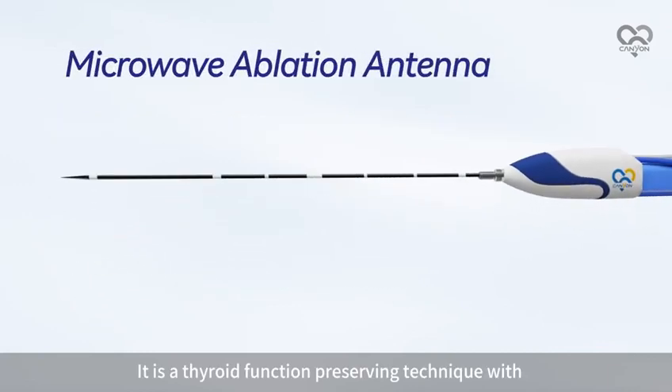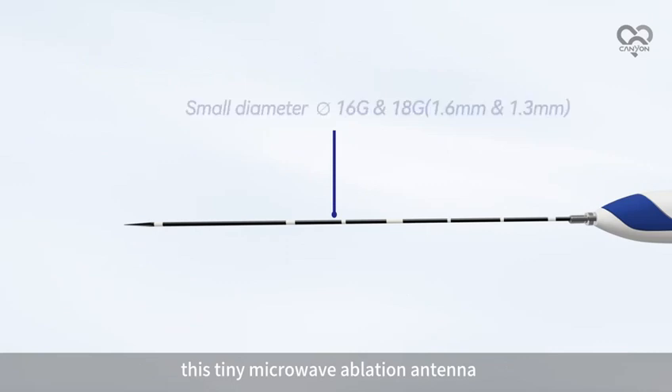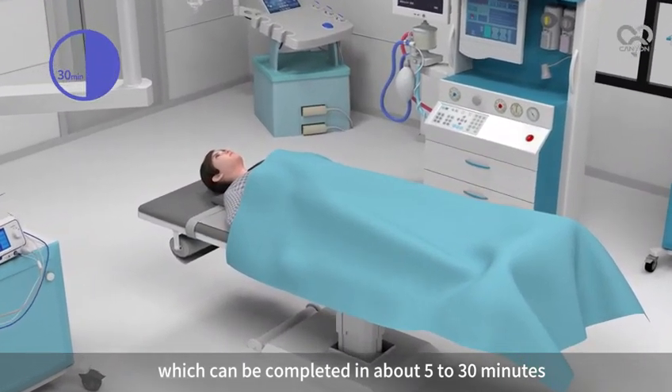MWA is a thyroid function preserving technique using a tiny microwave ablation antenna. It is a very fast procedure which can be completed in about 5 to 30 minutes.